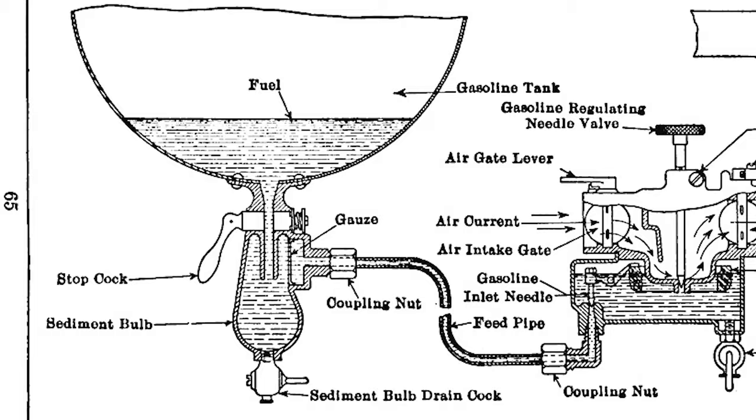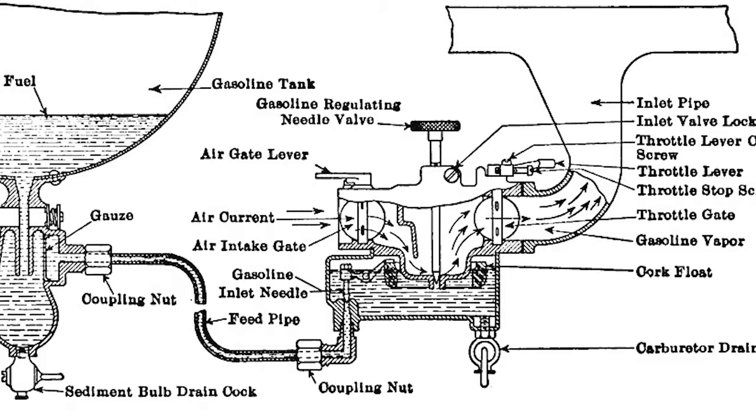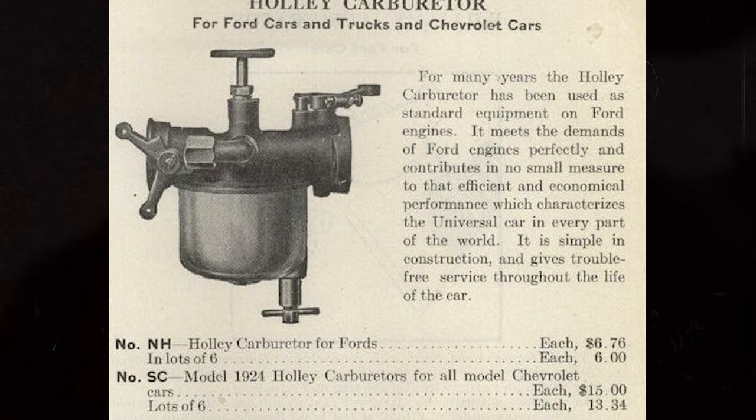On most Model T Fords, the gas tank was under the seat and held 10 gallons. It was a gravity-fed system, meaning there was no fuel pump. There is a lever under the fuel tank to turn on the fuel. Fuel runs into the sediment bowl, through the fuel line, and into the carburetor — using nothing but gravity. The carburetor was very simple; it was a side draft carburetor. A few different brands were used on the Model T, including Holley, Zenith, and Kingston. They had no accelerator pumps like in later carburetors.